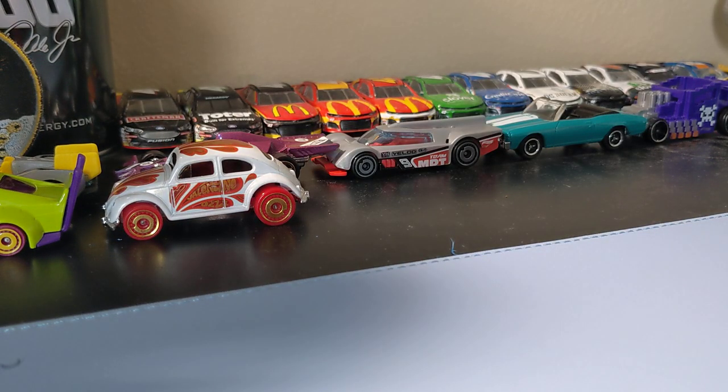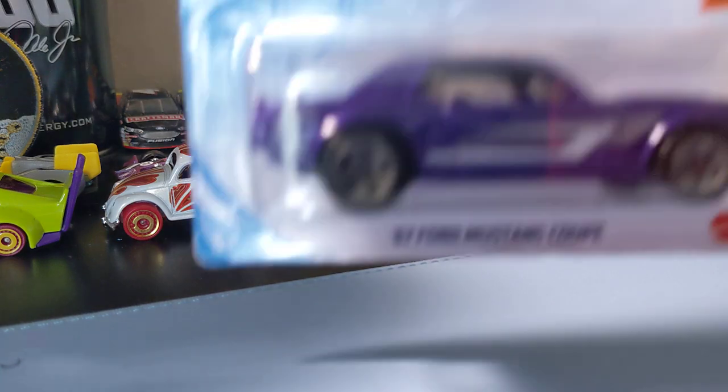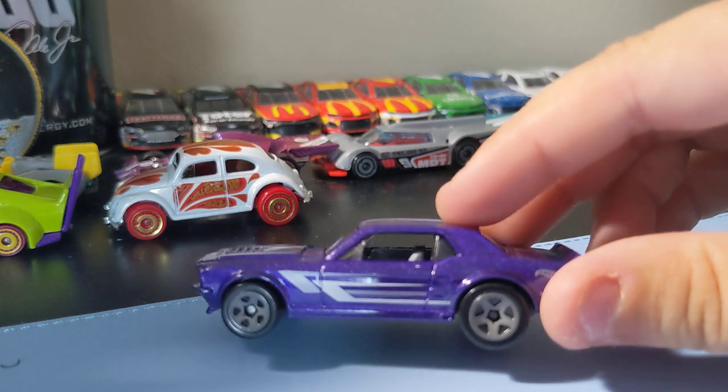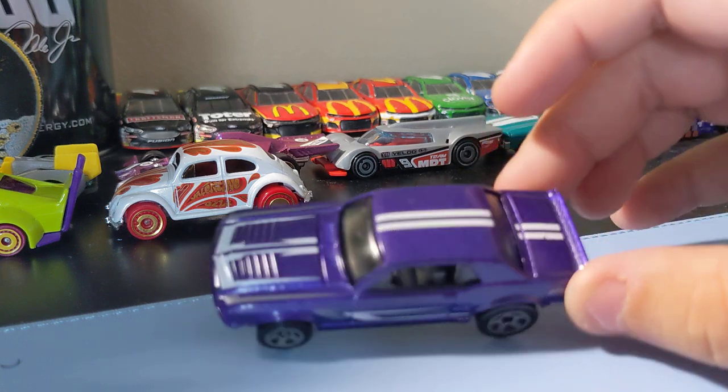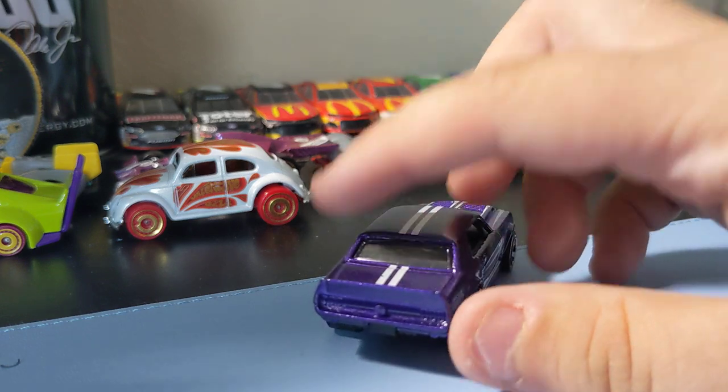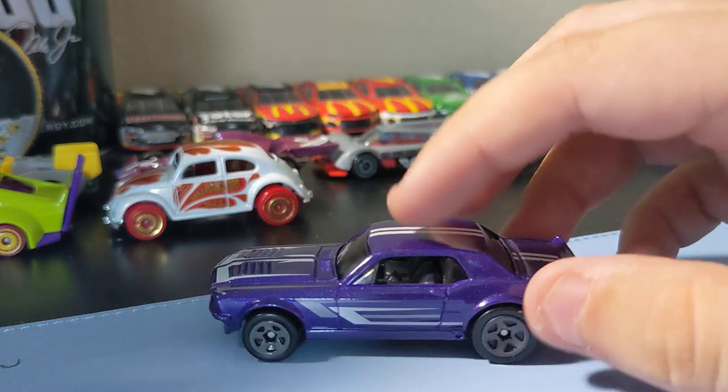Next up is the '67 Ford Mustang Coupe in purple. Cool Mustang casting, I like this one. Those rims are pretty cool. I like the purple paint and the white stripes on it. I had to find this one — nice little Mustang, that's cool to find.